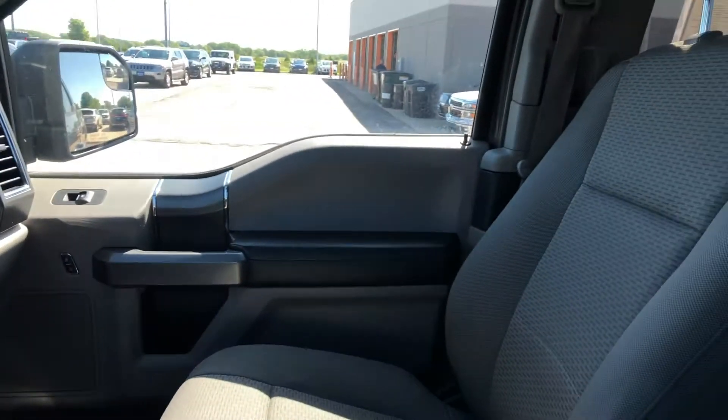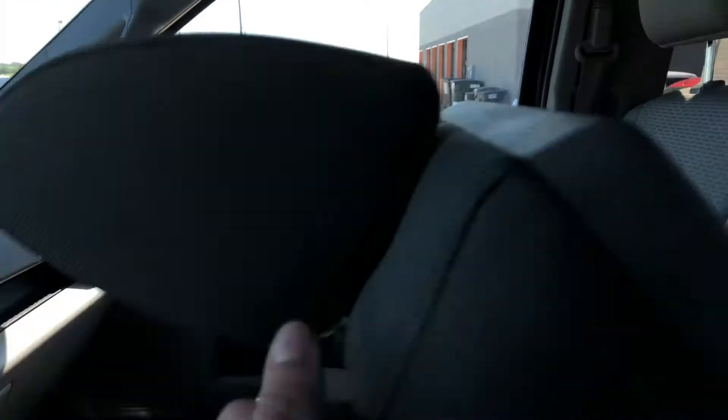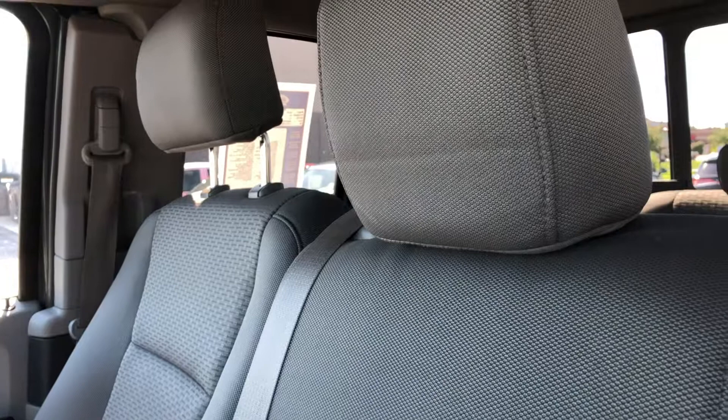Taking a look around the interior, it's in great shape. Back seats look good. And then in your console, you can fold this up, and instead of having a console, you have a six-seat configuration. So you can bring all of your friends.